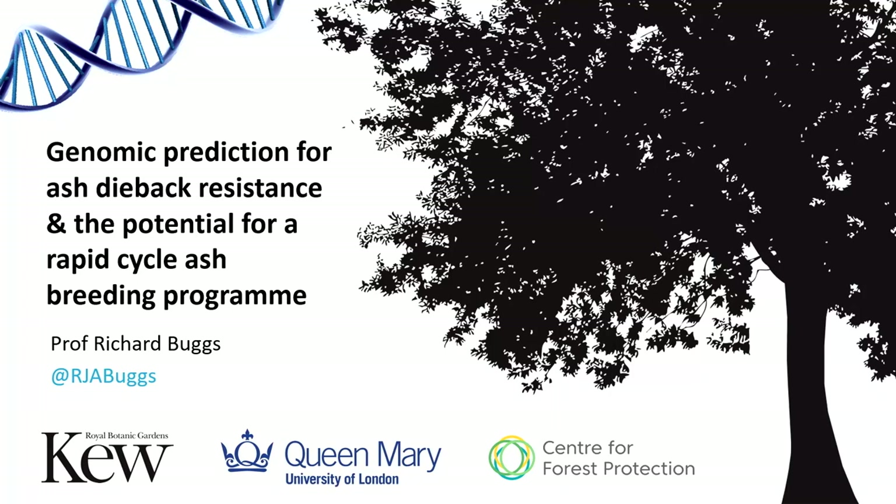Thank you all and the organisers for such a well-organised and friendly and interesting conference. I'm going to talk to you about some of the work we're doing on ash at Royal Botanic Gardens Kew and also within the Centre for Forest Protection. A lot of this work is now being led by my colleague Laura Kelly, and you'll gather that as we move through this presentation.